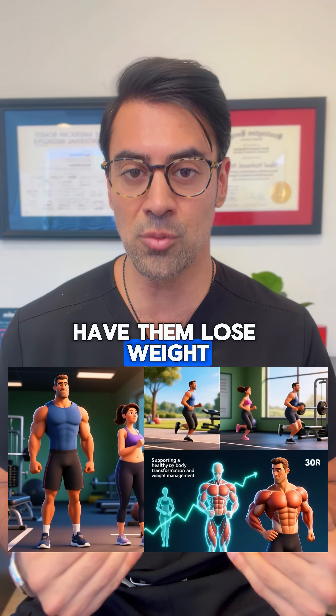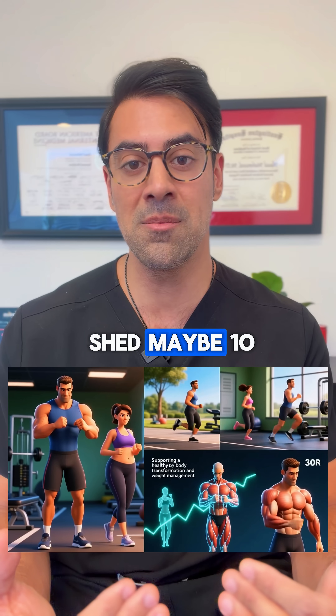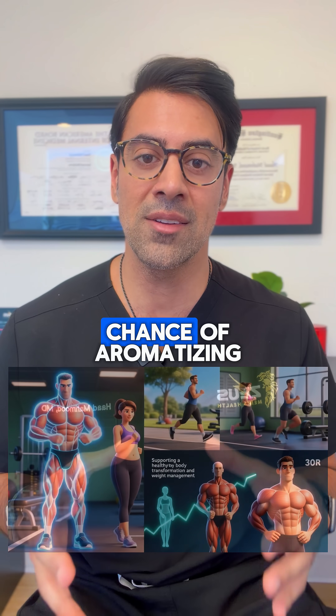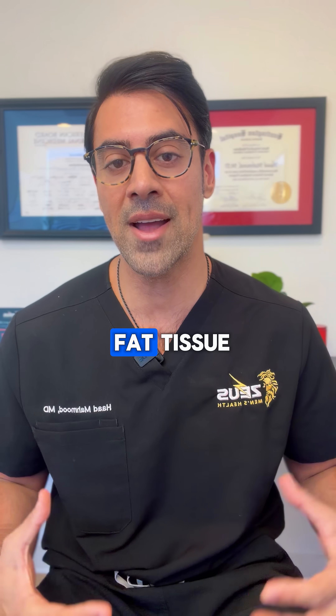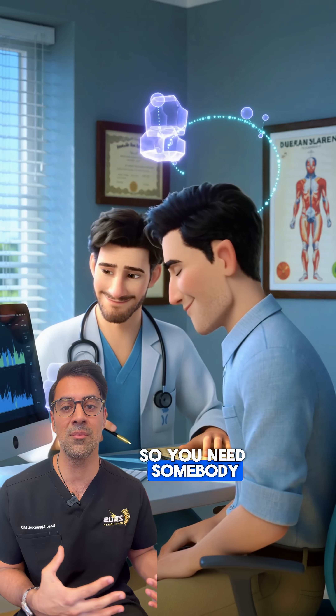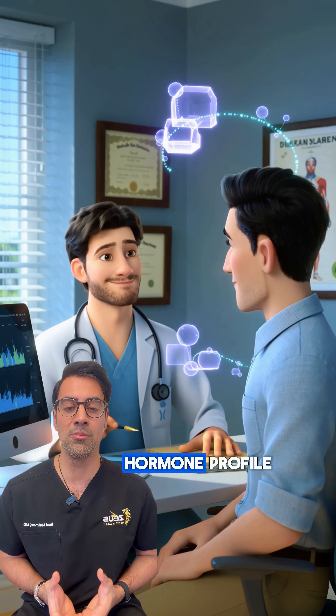So we usually do a pre-treatment phase: we have them lose weight and get them on a weight management program to shed maybe 10 to 20 pounds, so they have less chance of aromatizing — turning that testosterone into estrogen through their fat tissue. If you decrease the fat tissue, it's less likely to happen.